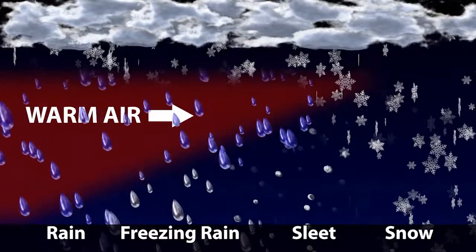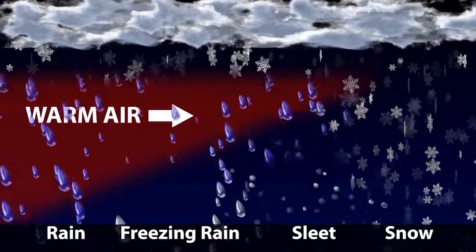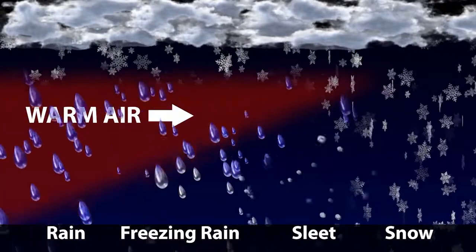Once precipitation begins, it can fall as snow, sleet, or freezing rain, depending on the depth of the cold layer.